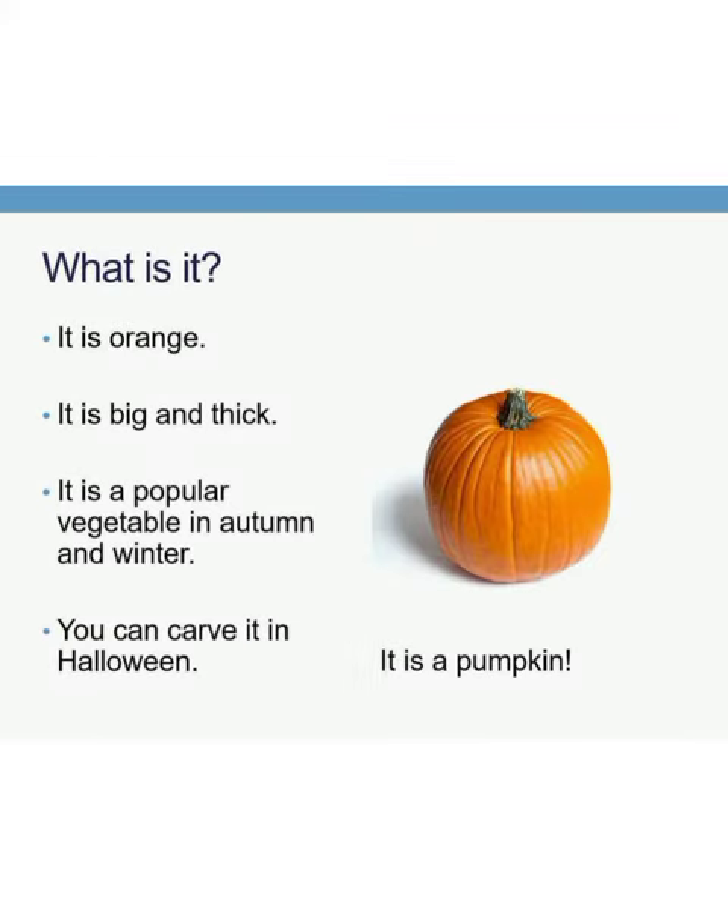Look, what is it? It is orange in color. It is big and thick. It is a popular vegetable in autumn and winter season. You can carve it in Halloween. What is it? Yes, it is a pumpkin.